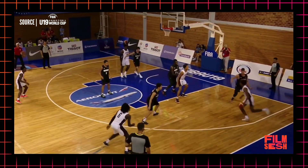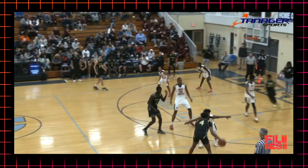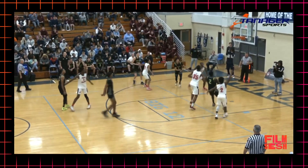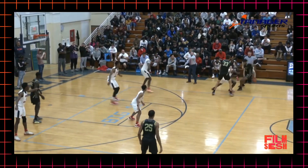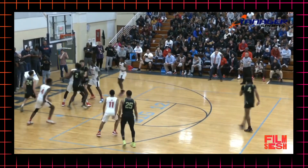We see the jab-step again here, which Jalen went to quite frequently in FIBA play. When Jalen gets into his shot coming off the screen, he loves going left. Love the little in-and-out cross to bait the defender into the screen before the shot. If Jalen starts driving to the left, there is a significant chance that he's going to let it fly.